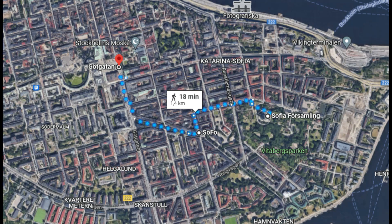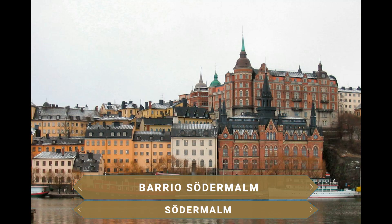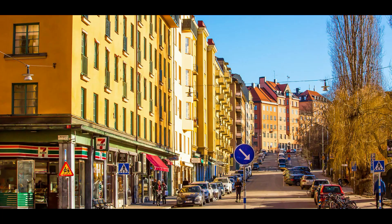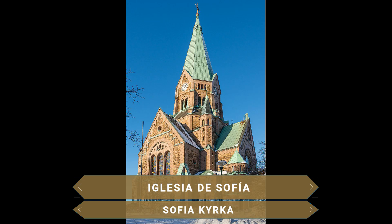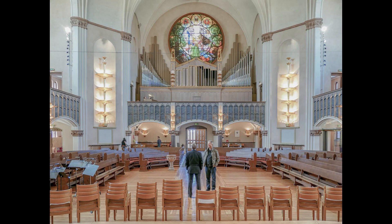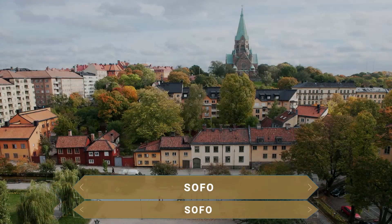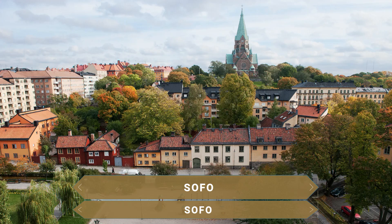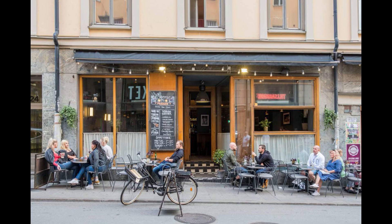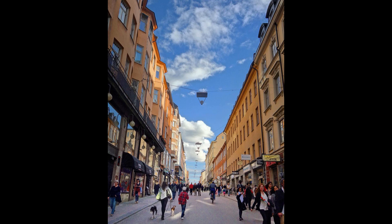La ruta por Estocolmo comienza al sur del centro histórico, en el barrio de Södermalm. Barrio hipster situado en la isla homónima, lleno de ambiente bohemio, tiendas alternativas, galerías de arte y cafés de diseño. El primer punto de interés de esta zona es la famosa Iglesia de Catarina Sofía, uno de los secretos mejor guardados de la capital sueca. Un bellísimo templo de estilo moderno donde destaca su exquisito altar, su agradable parque y el cementerio que se ubica junto a ella. Una de las partes más importantes del barrio es el llamado Sofo, con tiendas de ropa vintage, muebles, decoración y algunos de los mejores restaurantes de Estocolmo. Destaca la calle Götgatan, con numerosas tiendas y cafeterías.